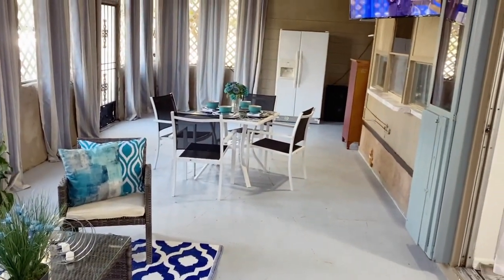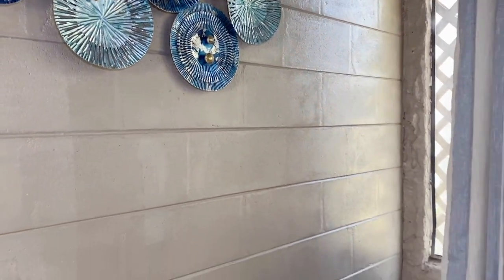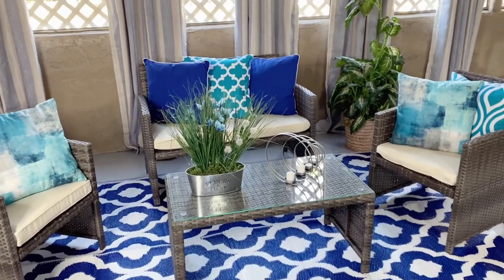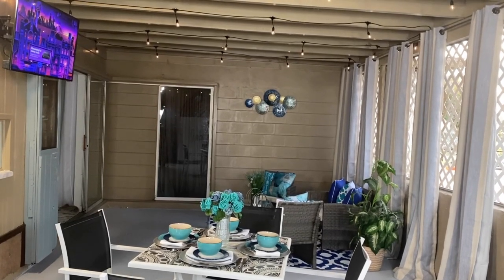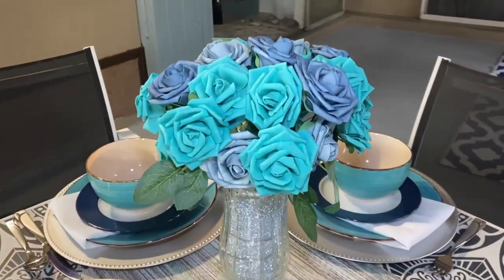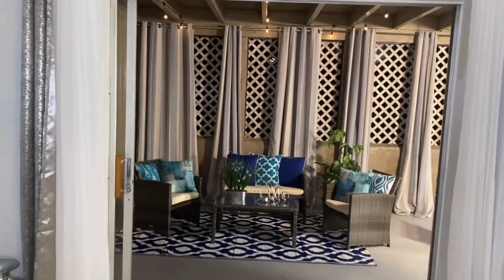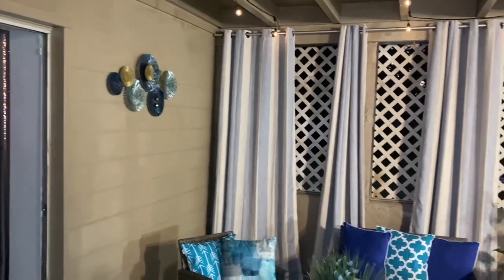Okay guys, as a finished look, I really do like the way the patio turned out. This wall decor I got from HomeGoods - it goes very well with everything. The blue, turquoise, and royal blue pillows I got from HomeGoods, and the turquoise ones I got from Amazon. I want to say thank you so much for your love and support. This is what I really want - when somebody walks into the house, the patio wows you from the beginning, all the way through.